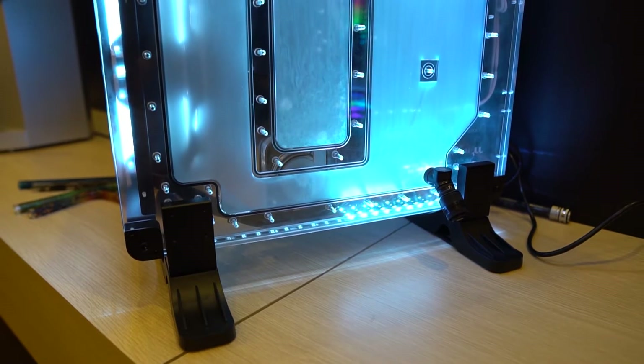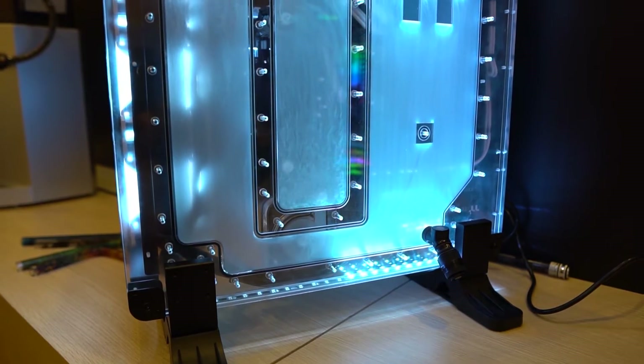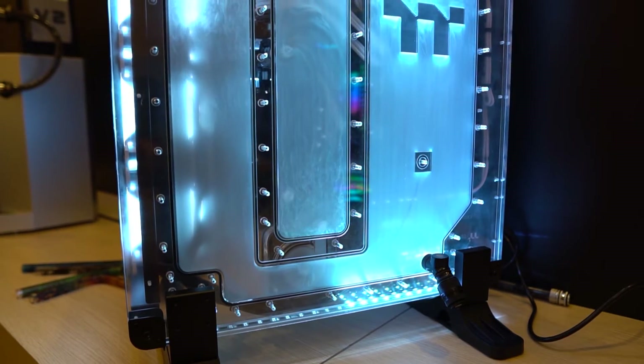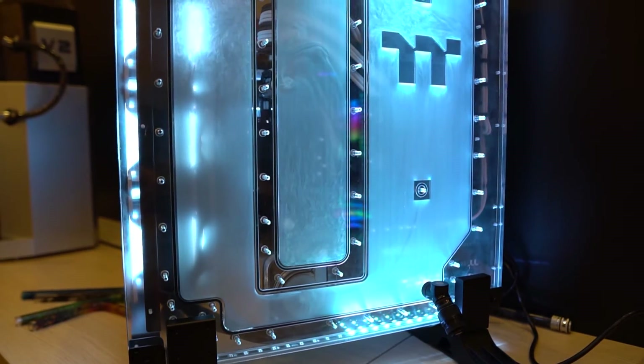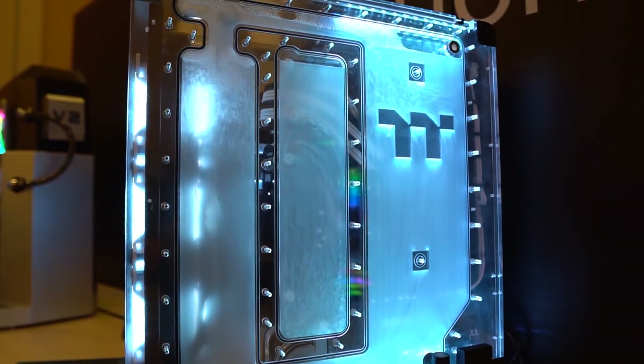The next case Thermaltake had is really made for a custom water cooling loop — it's their Distro Case 350P, and it's based off the old Core P5 design. They've basically taken the case part out of that and replaced it with a very large distro plate for custom water cooling. Inside that distro plate is an embedded D5 pump, and you'll also get 52 RGB LEDs which can be controlled with Thermaltake software.